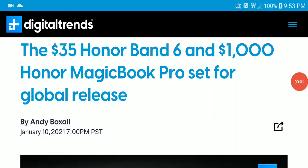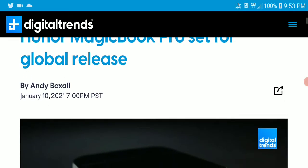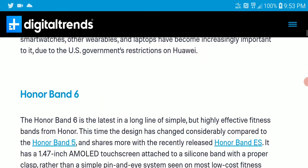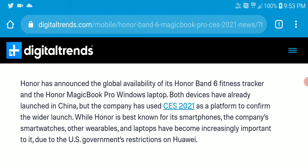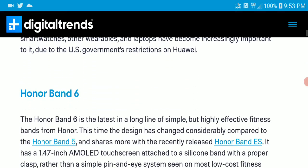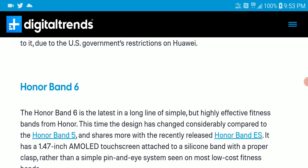At CES, Honor just launched two products: the Honor Band 6 as well as the MagicBook Pro laptop. It's a big deal right now because at CES there are a ton of new products, whether from China, America, or Germany — so many brands launching products left, right, and center, and they all look fantastic.